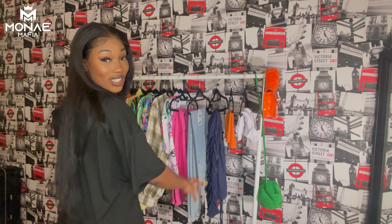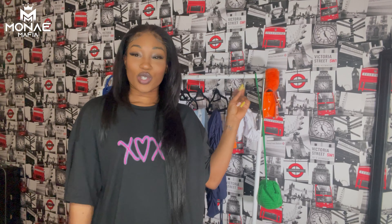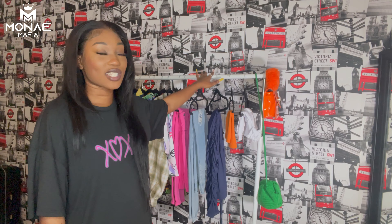Hey guys, welcome back to my channel — welcome gang, my name's Money Mafia, shout out to you lot, I love you guys loads. Obviously from the title of the video you guys know what kind of video it is — I'm doing a haul for you from Shein. These are my items. I have some shoes on the rack but you can't see them at the moment, but hopefully from the thumbnail you guys can see what's gonna go on.